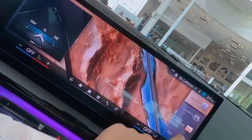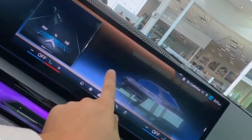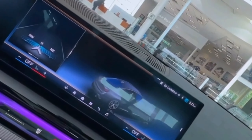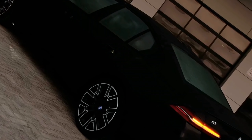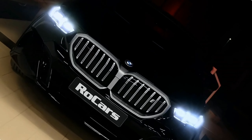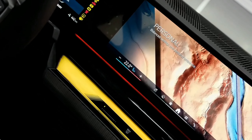Storage and practicality: the 5 Series provides ample storage space, including door pockets, cup holders, and a spacious center console. The trunk is generously sized, making it practical for everyday use and road trips alike. Folding rear seats expand the cargo space for larger items.